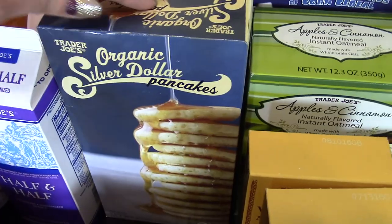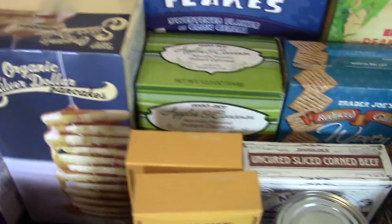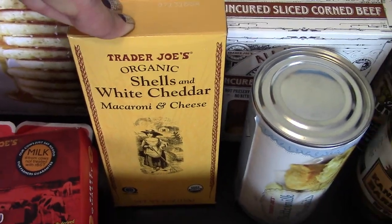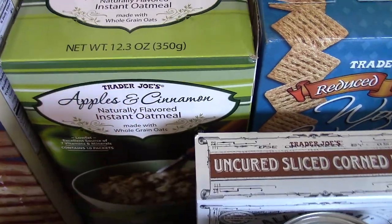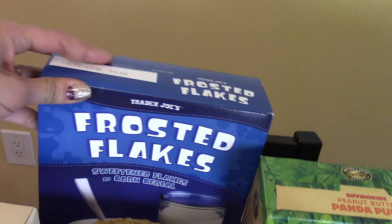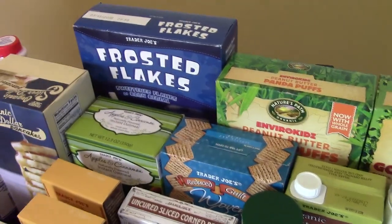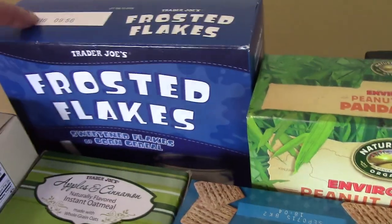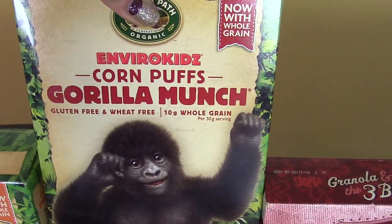For breakfast stuff, we picked up our Silver Dollar Pancakes — those have become a regular lately. We got the white cheddar macaroni and cheese, apple and cinnamon instant oatmeal for Dean, and then he also wanted the Frosted Flakes. We tried those last time — they're really, really good and taste just like the regular ones, only two bucks a box. We also went back to our Panda Cereal and Gorilla Cereal.